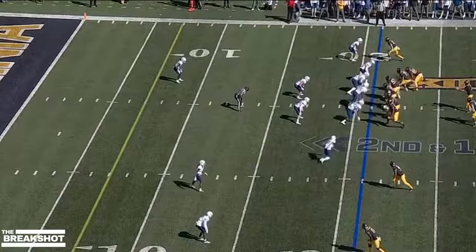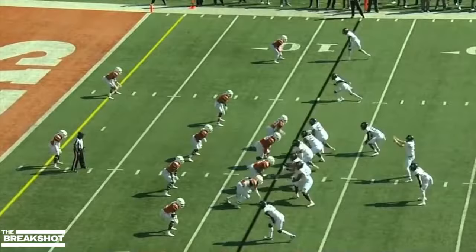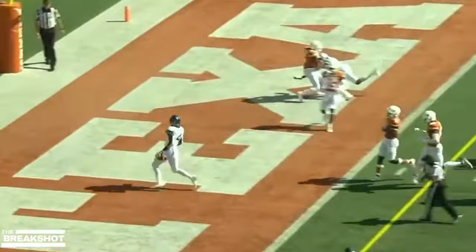Kansas trying to force a kick on second and 14. They throw it to Brown in the flats. Brown with a hole, Brown with a move, and it picks up. Brown straight ahead — kept his balance and scores.